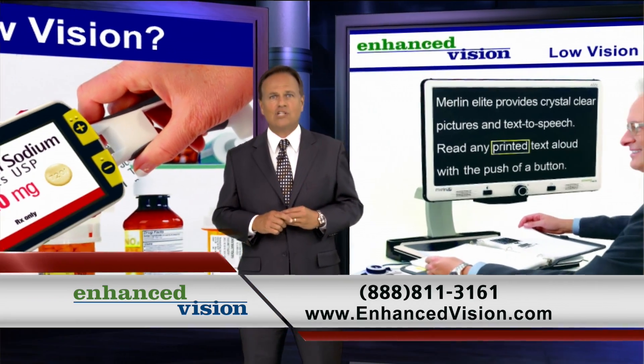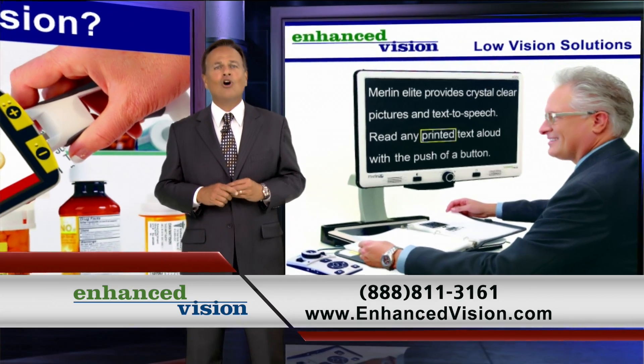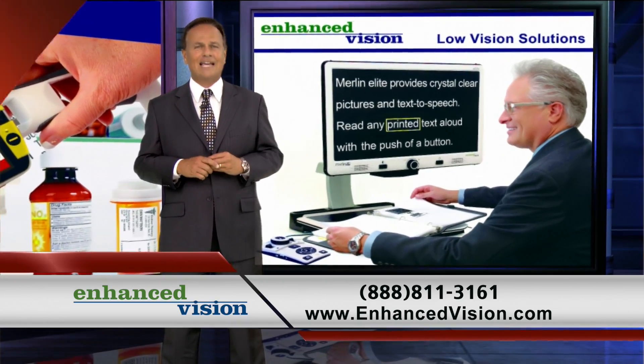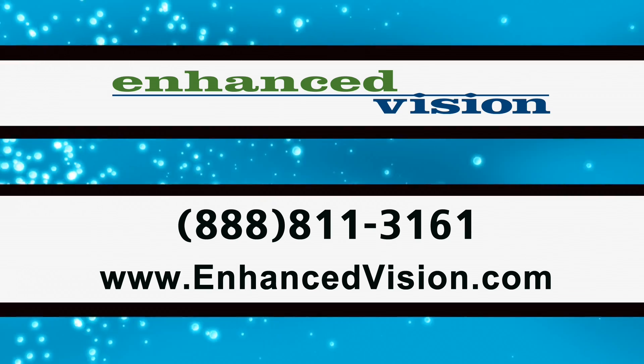Talk with a specialist today to see which low vision solutions will work best for you. Call for your free, no obligation demonstration, low vision guide, and catalog. 888-811-3161.